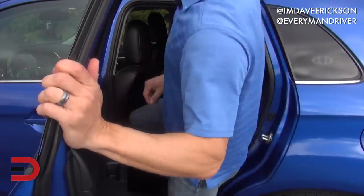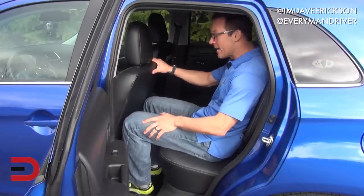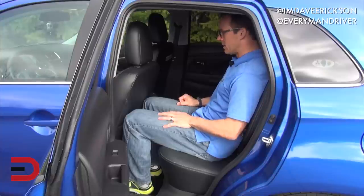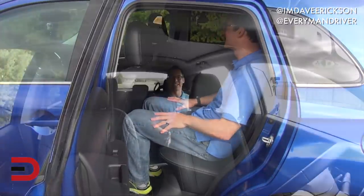Here's a look at your real-world backseat legroom and headroom. I am 5'11" and this was my position up front as a driver, and here's how much room I have between my knees and the back of the seat. Not a lot — in fact, my knees are touching the seat back, so leaving much to be desired, I think is a nice way of saying it.